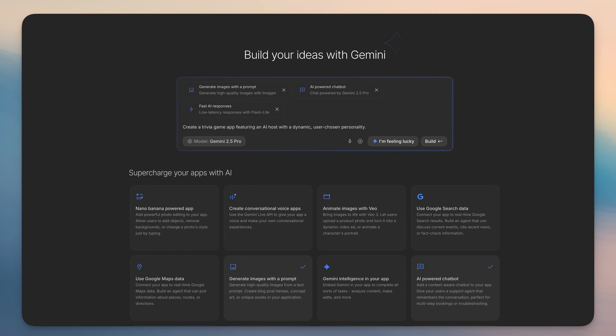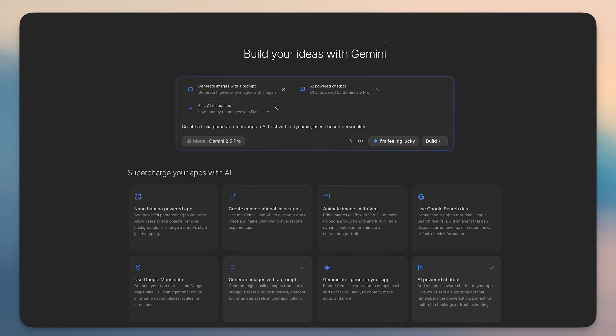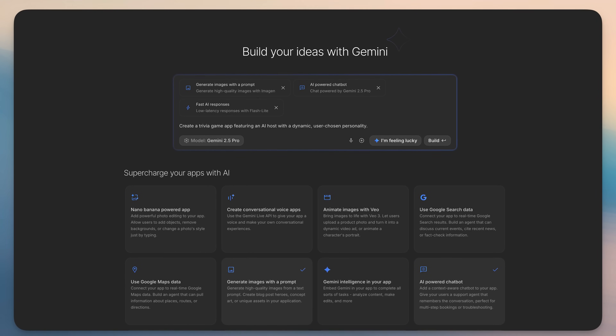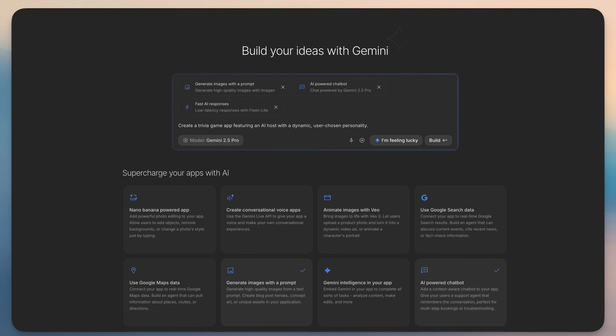They released a vibe coding product built on top of Gemini. Simply type in what you want built and it will build it for you within the browser, from idea all the way to production. All of the code is there. You can roll back, you can roll forward, and it is specifically built for AI applications.